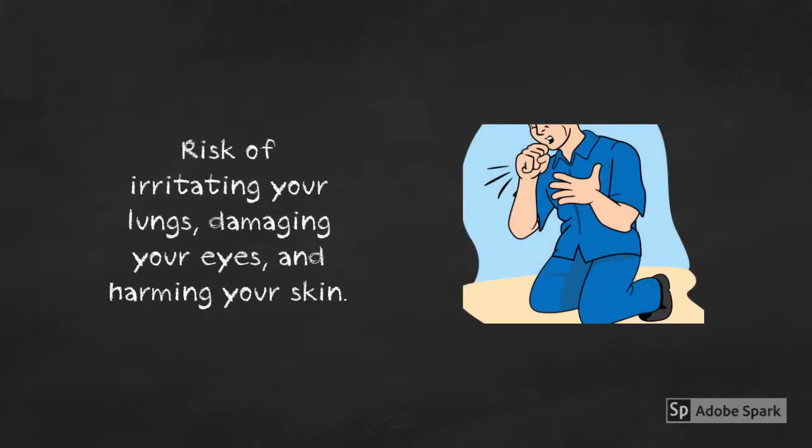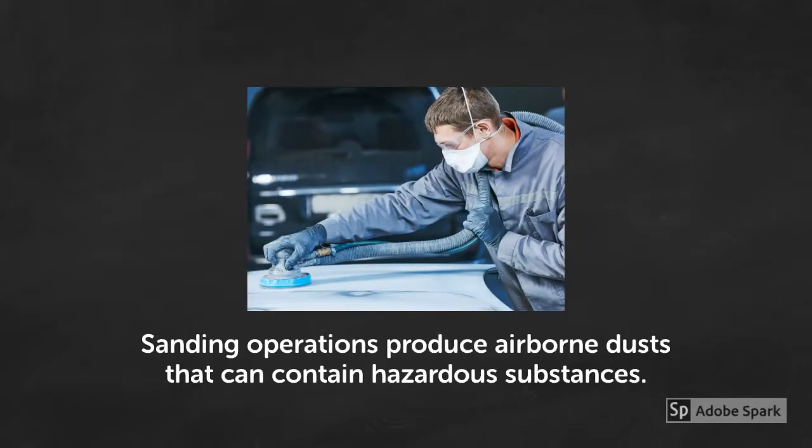Employees of auto body shops work with various chemical fillers, paints, polishes, and primers that can irritate your lungs, damage your eyes, and harm your skin. Sanding operations produce airborne dust that contain hazardous substances. Airborne dust can be significantly reduced by good general ventilation paired with the use of high velocity, low volume local exhaust ventilation and dust control systems.